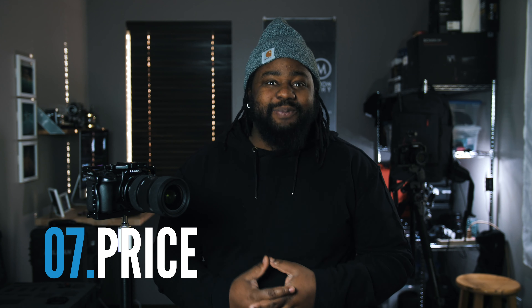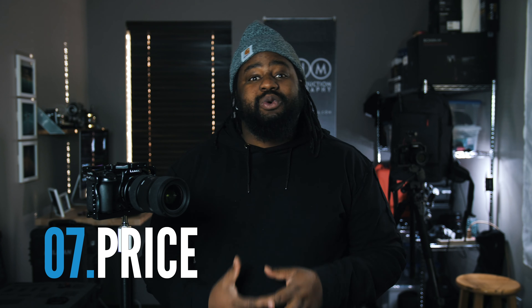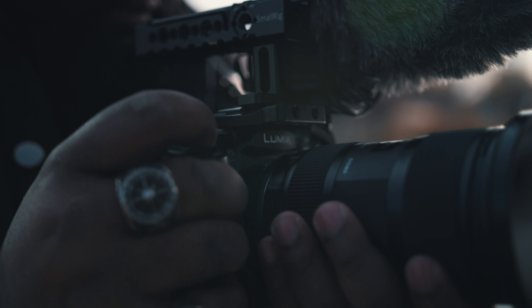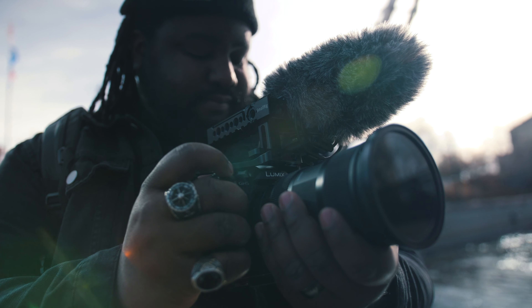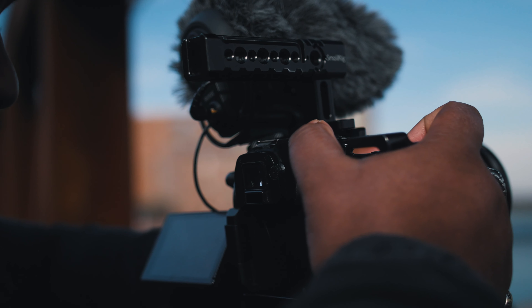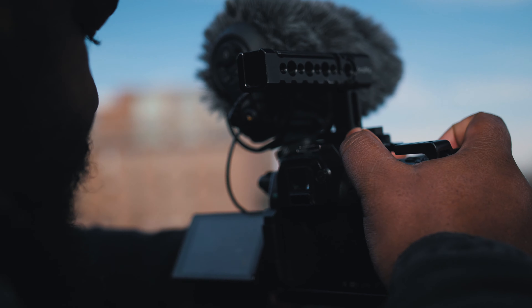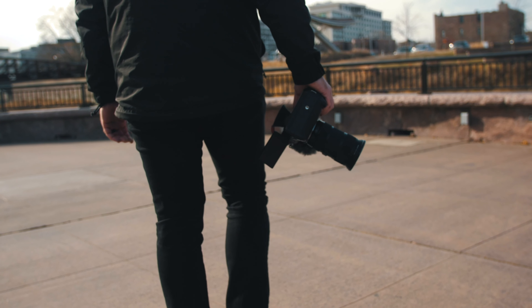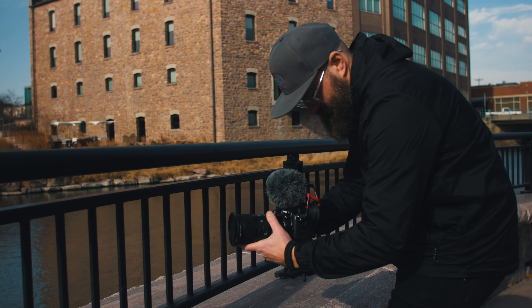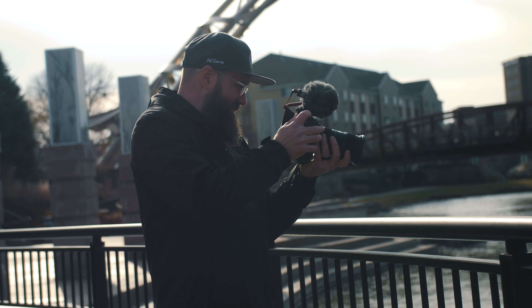You might be thinking this sounds super expensive, but the price has actually gone down — it's $1,297.99 for the body, so it's actually not that expensive. The lens options, especially if you're just starting out, are not that expensive either. You can put together a pretty good kit for under $2,000. I use it for professional shoots and sometimes vlogging, and my clients love the look this camera produces because it is super clean.